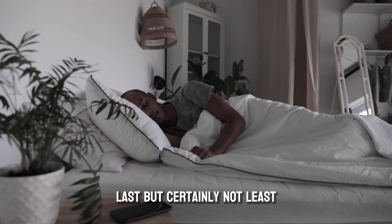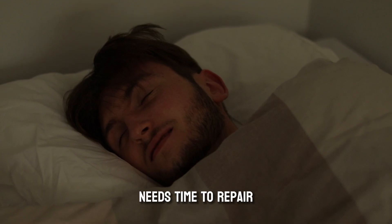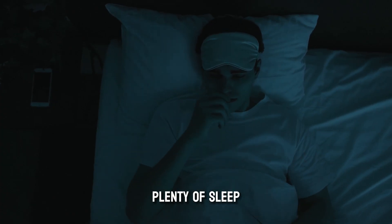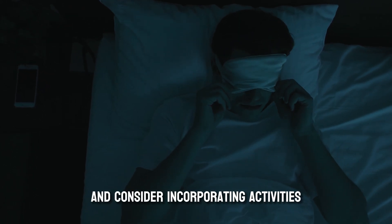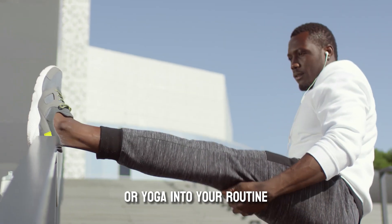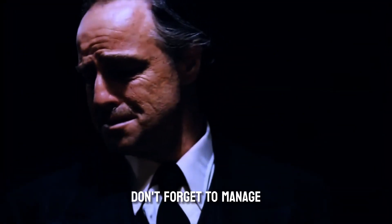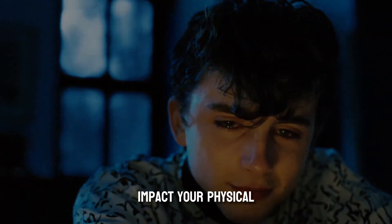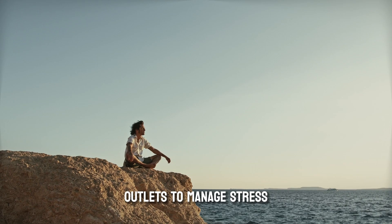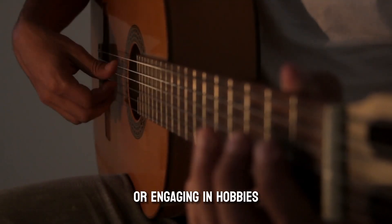Last but certainly not least in our fitness segment is rest and recovery. Your body needs time to repair and rebuild after all that hard work. Aim for 7-9 hours of sleep per night and consider incorporating stretching, foam rolling, or yoga into your routine to aid in recovery and reduce the risk of injury. Don't forget to manage your stress levels — high stress can negatively impact your physical appearance and overall well-being. Find healthy outlets such as meditation, spending time with loved ones, or engaging in hobbies you enjoy.